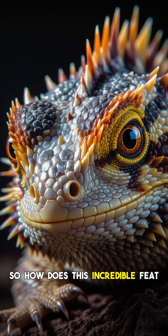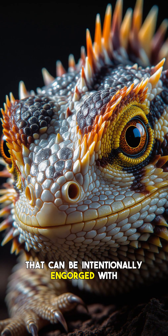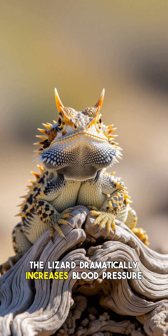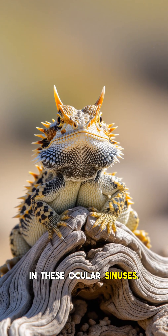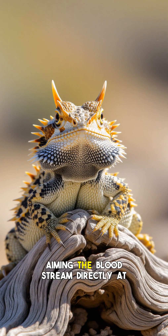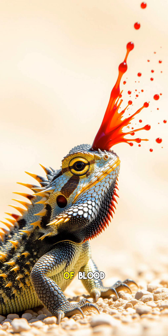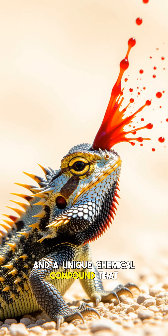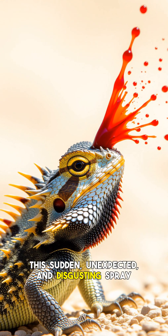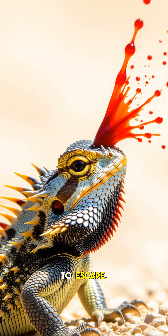So, how does this incredible feat happen? A horned lizard has specialized sinuses around its eyes that can be intentionally engorged with blood. When faced with a serious threat, the lizard dramatically increases blood pressure in these ocular sinuses. Then it ruptures tiny vessels within the corners of its eyes, aiming the bloodstream directly at its attacker. The blood is actually a mixture of blood and a unique chemical compound that is highly unpalatable to mammalian predators. This sudden, unexpected, and disgusting spray often startles the predator, giving the lizard a critical moment to escape.